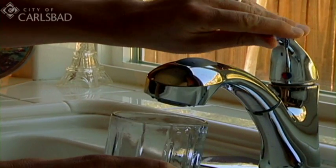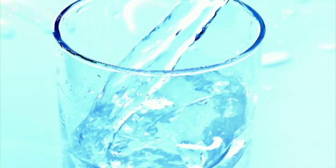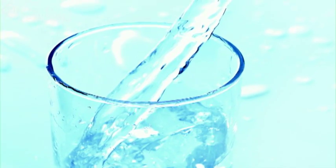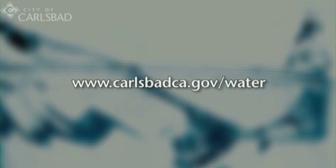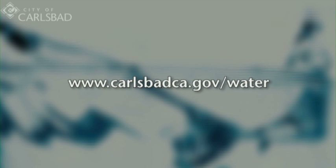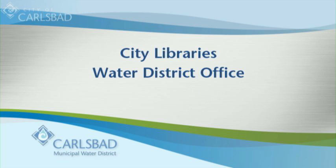They understand that the water is going to be consumed so they make sure it's safe for the customers. The water quality report is mailed in July to all households and businesses in the Carlsbad Municipal Water District. The report can also be found on the City's website, at City Libraries, the Water District Office, and City Hall.